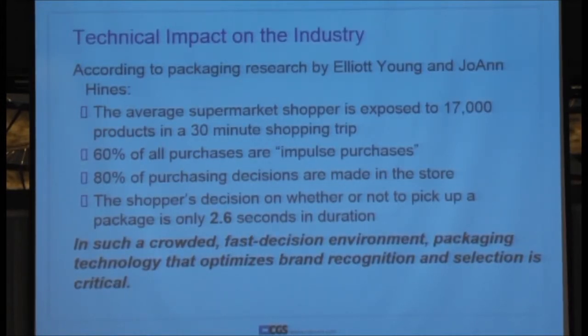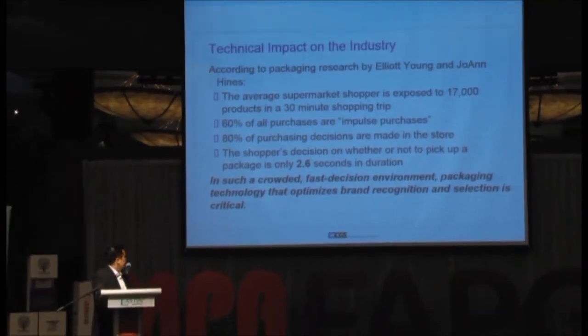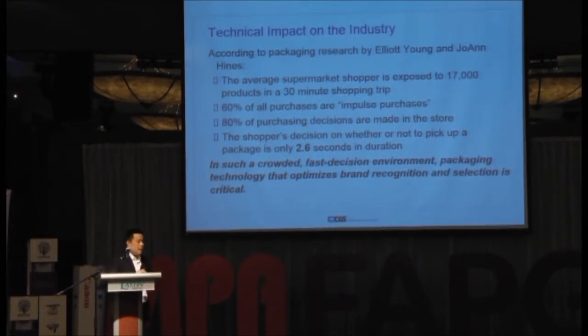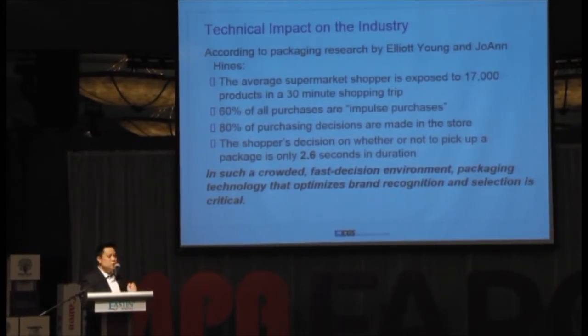So let's have a consideration. In the supermarket today, when you get in, you have been exposed to like 17,000 products in 30 minutes of shopping. Out of this, 60% is impulse buying — you just think something looks nice and pick it up whether you need it or not. And 80% of purchasing decisions are made in the store. You don't know what to buy, but you go to the market and think: this is nice, maybe I should have it. The scenario behind this is about brand colors. It takes about 2.6 seconds to decide to buy a product.